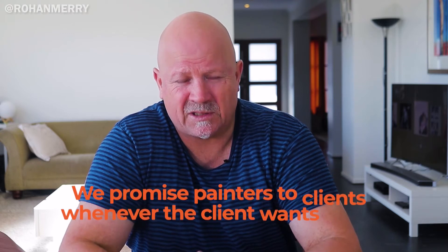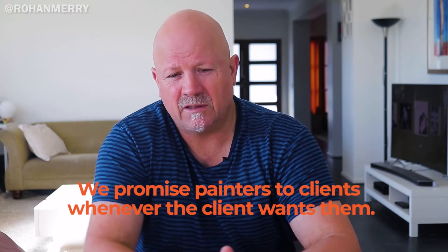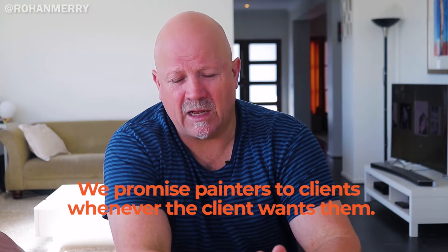But what happens is if you are a little bit more expensive, you have to add more value. One of the ways that we make better margins in our painting business is we promise painters to clients whenever the client wants them. So if someone rings me on a Wednesday and they need a painter on a Friday or something like that, we can make it happen — but obviously people pay a little bit more for that.